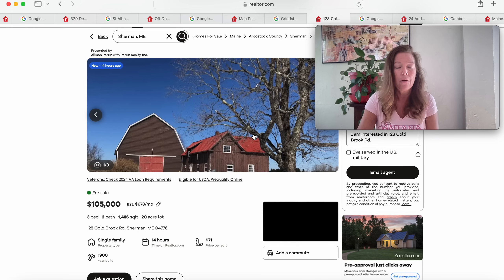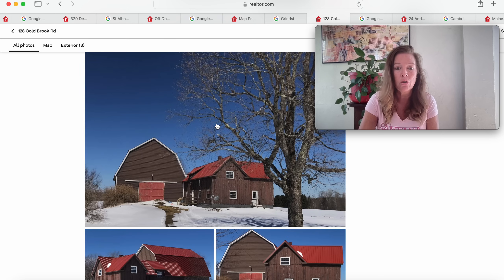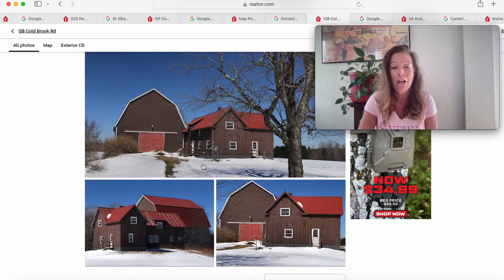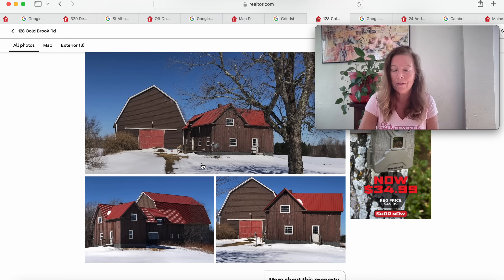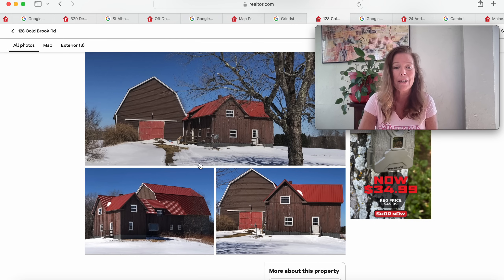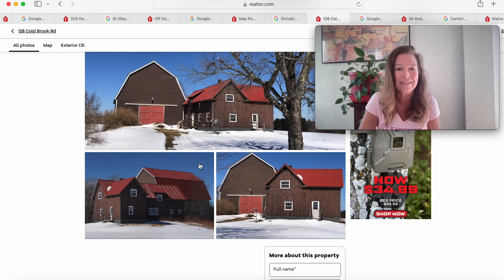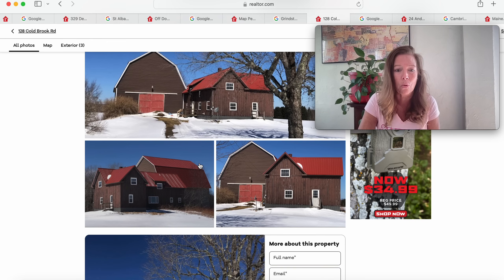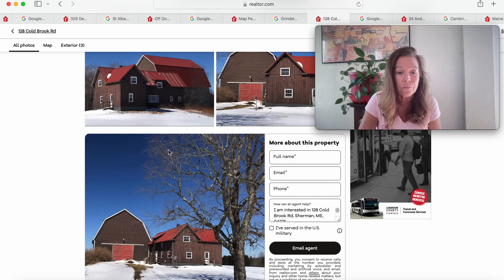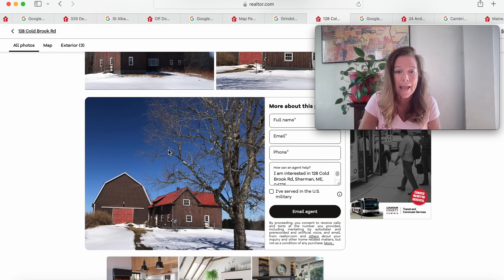$105,000 — this looks gorgeous on 20 acres. There's that white stuff — snow — that a lot of us really don't want to see, but if you're living in Maine, you're going to get it. Great place to ride four-wheelers, snowmobiles, horseback ride, have farm animals, raise some kids or grandkids, and explore and enjoy the outdoors. Look at that gorgeous roof — so pretty. This might be a newer build on the gambrel-style building, and it looks like it is attached.